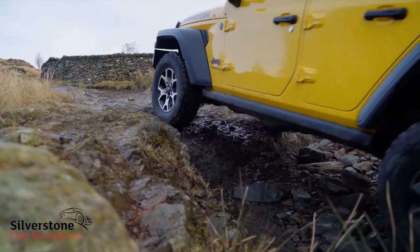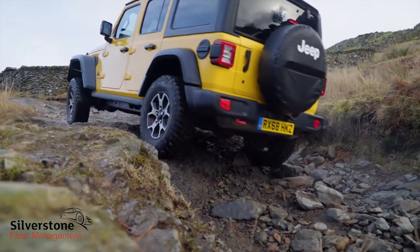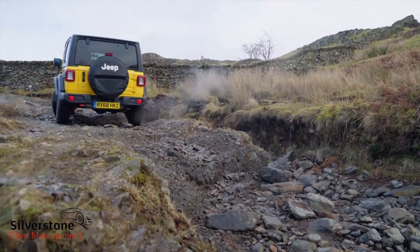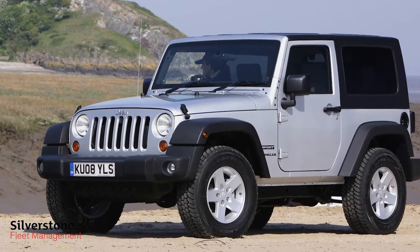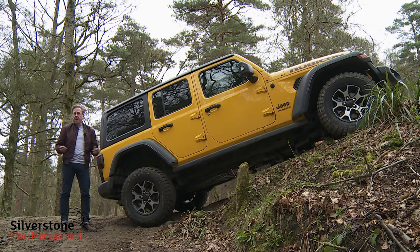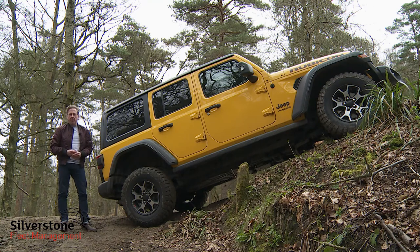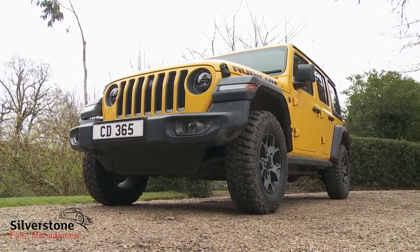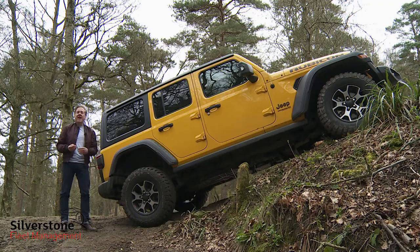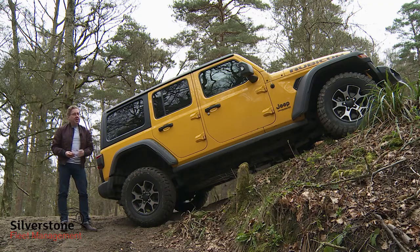You've still got to be serious about hardcore off-road driving to consider a Jeep Wrangler, but not quite as serious as you had to be before. If previous generation versions of this Jeep weren't for you, you probably still won't like this one. No problem — the market's stacked with compromised alternatives. But if you've always wanted an excuse to choose one of these, this JL series model's extra polish and newfound sophistication provides it. It's now a vastly more capable all-rounder, but it's still very much a Wrangler, and that's all that really matters.